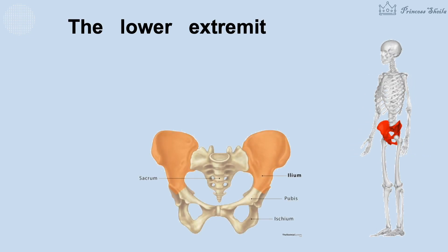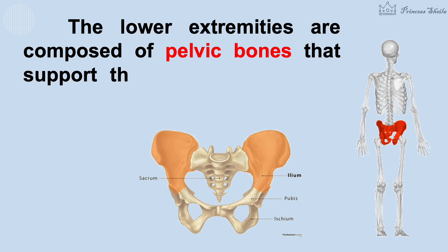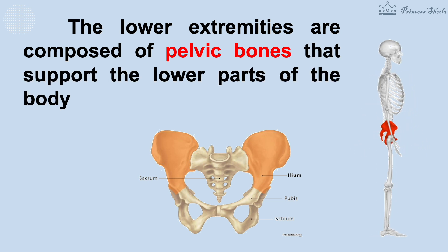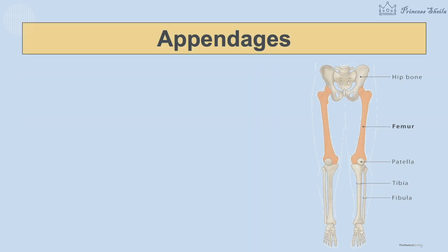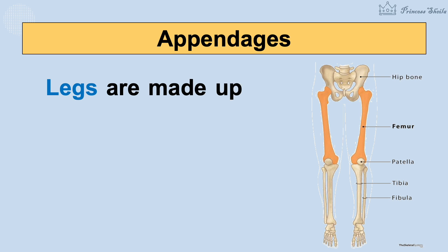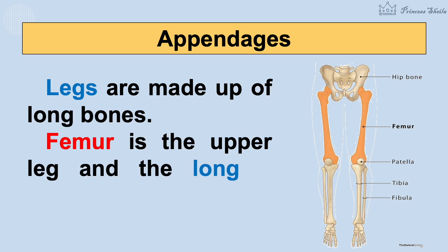The lower extremities are composed of pelvic bones that support the lower parts of the body and aid the movement of the legs. Legs are made up of long bones. The femur is the upper leg bone and the longest bone in the body.